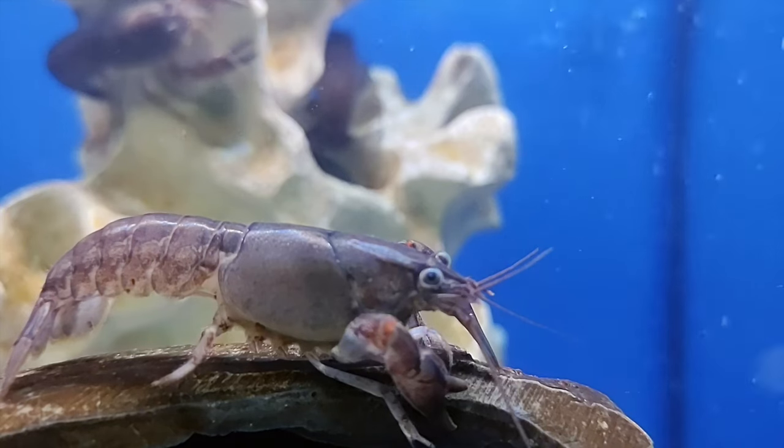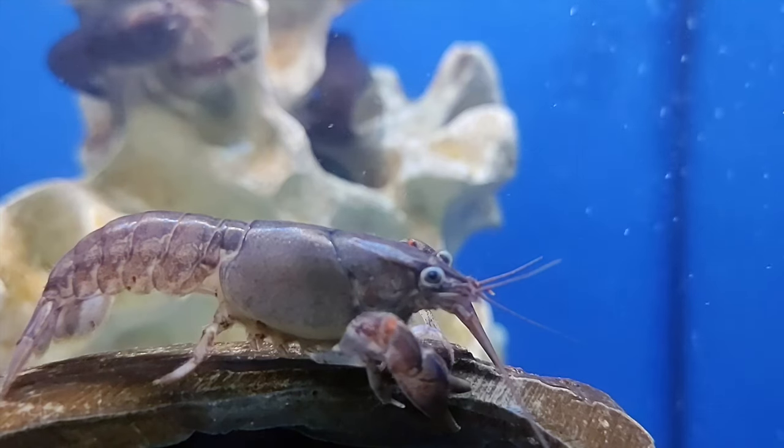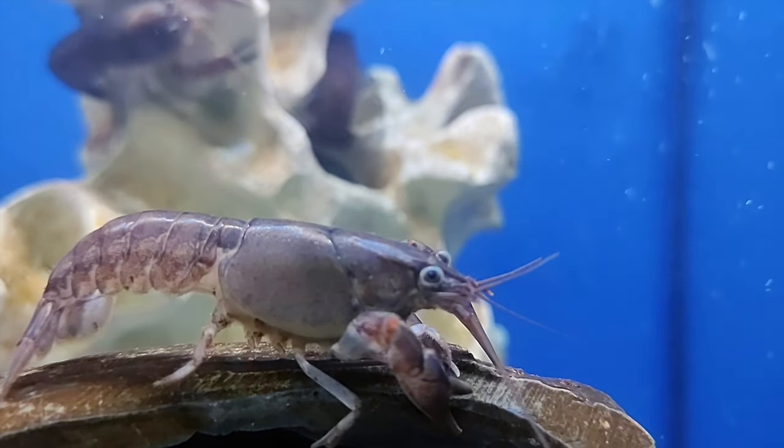More space reduces stress in your crayfish and makes it feel a little bit more comfortable. By making your tank more comfortable, your crayfish will also be less likely to escape because it will like its environment a little bit more.